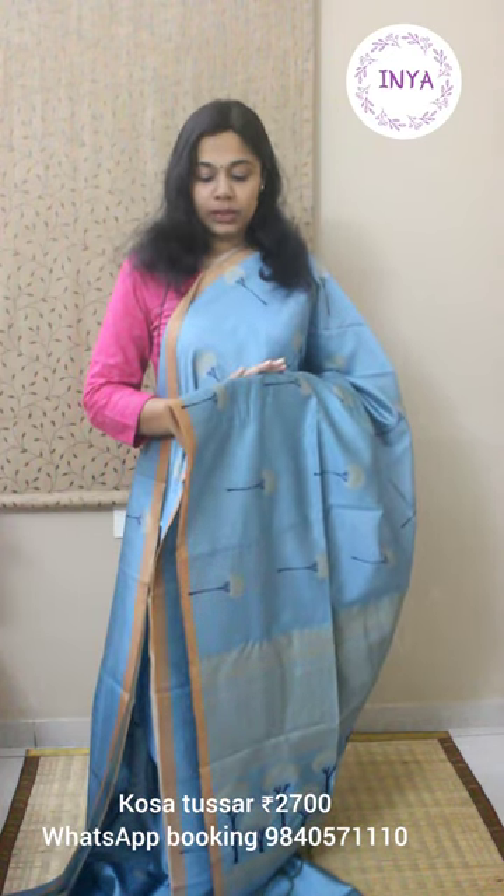Those of you who had missed buying previously can put your bookings this time. This sari would be lightweight, easy to drape, with a slight silky finish. It's premium koser tusser. For wash care and maintenance, we recommend dry cleaning for the initial wash, and for subsequent washes you can do a mild hand wash at home. But if you can dry clean each time, it will last longer.